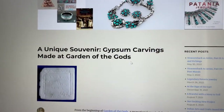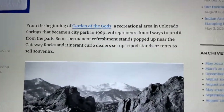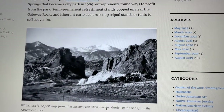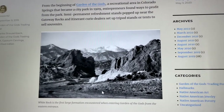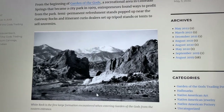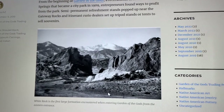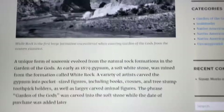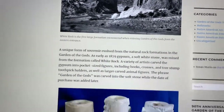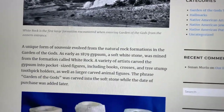Excuse the shoddy video — I'm filming my screen on my computer. But as you can tell, they're talking about Garden of the Gods, and it became a park in 1909. Entrepreneurs found ways to profit from the park. Semi-permanent refreshment stands popped up near the gateway rocks, and itinerant curio dealers set up tripod stands or tents to sell souvenirs. You can see that white stuff right there at the front — that's all gypsum. The first large formation encountered when entering Garden of the Gods from the eastern entrance.